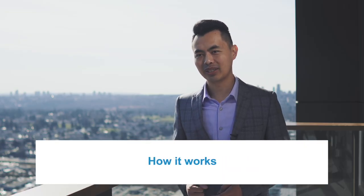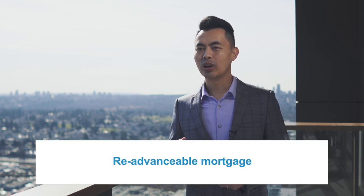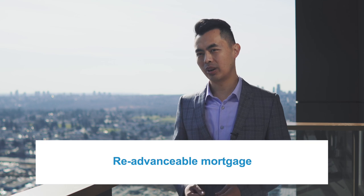In a simplified way, here's how it works. It starts with a re-advanceable mortgage, which is a mortgage linked with a home equity line of credit. The credit limit for your mortgage plus the current line is normally 80% of the appraised value of your home, but new rules have changed that to 65% of the value of your home.